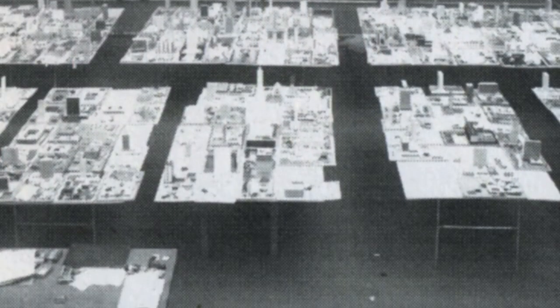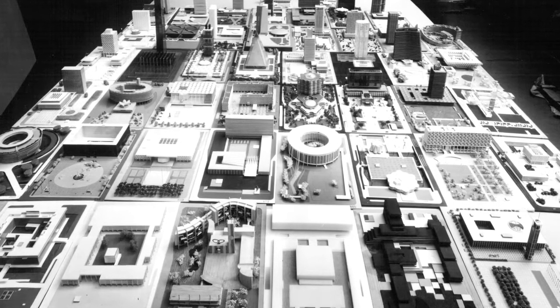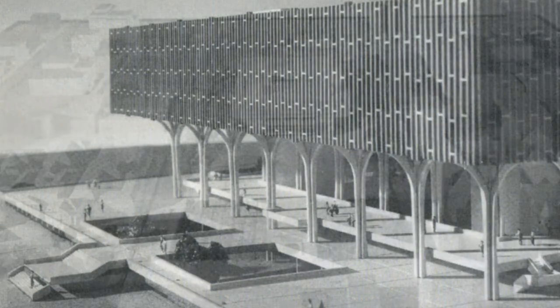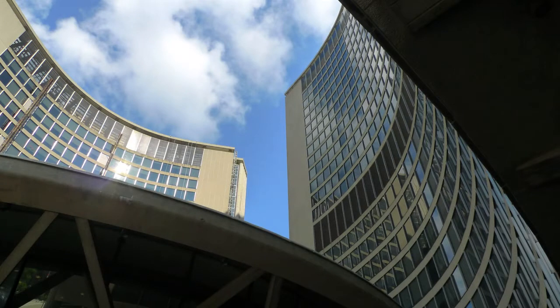That backlash saw the city go out with an international competition, and the response blew everyone away - over 500 entries from 42 different countries. It was a Finnish architect, Viljo Revell, who was the winner. For Toronto, which started as a British colonial outpost and is thought of as conservative, this was a big step forward - picking a European architect to design this very un-Toronto-like building. Almost 50 years after it opened, this building still looks modern. Looking at the unbuilt things really helps you understand a lot of the built environment as well.